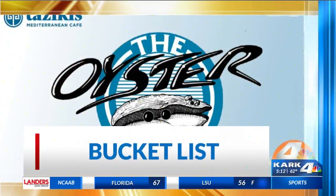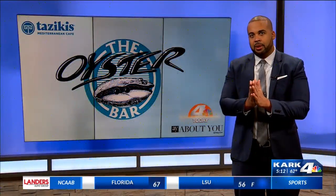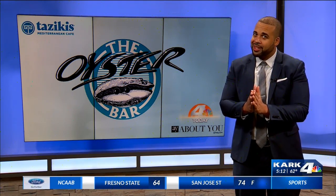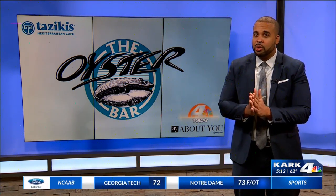Thanks so much, Claire. It's time for another stop on our Bucket List. This month we're doing what everybody's doing — we're trying to be healthy, y'all. Start off this new year. Check out what is on the menu at the Oyster Bar.